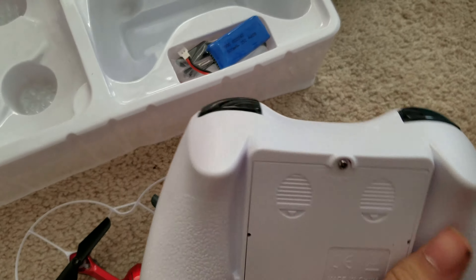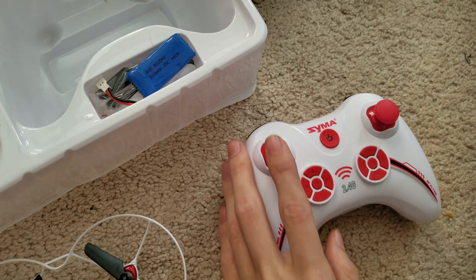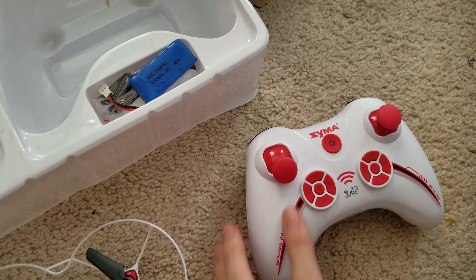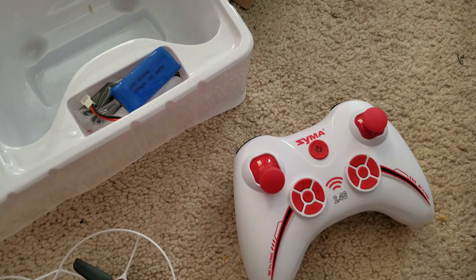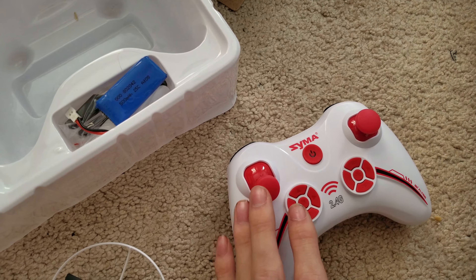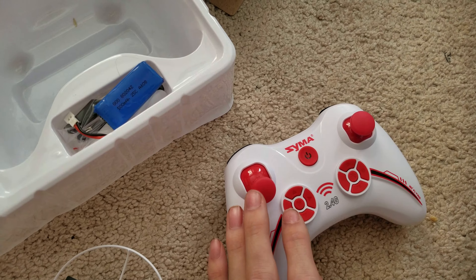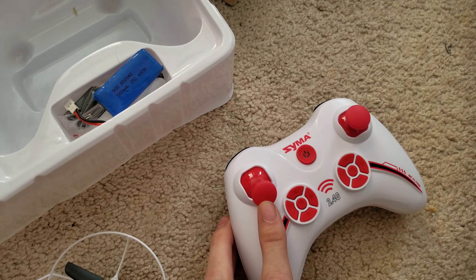The controller requires four AA batteries, which are not included. There's really no big deal buying batteries, but it would have been nice if SYMA had included batteries for this quadcopter. I wish they would include some because batteries are very expensive.